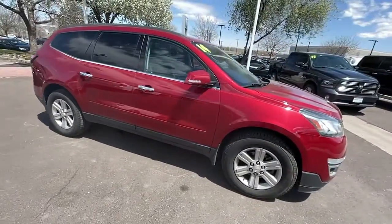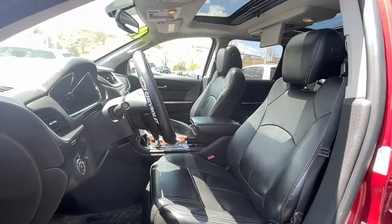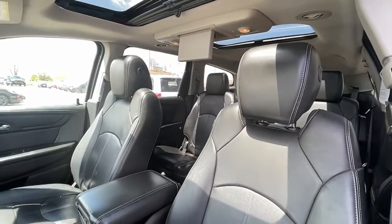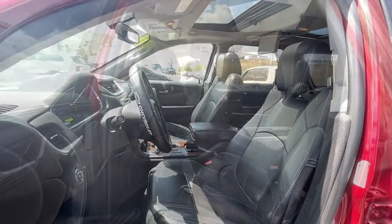The following are some of this vehicle's highlighted options: keyless entry, sunroof/moonroof, all-wheel drive, power liftgate, heated mirrors, premium sound system, fog lamps, V6 cylinder engine, remote engine start, and backup camera.